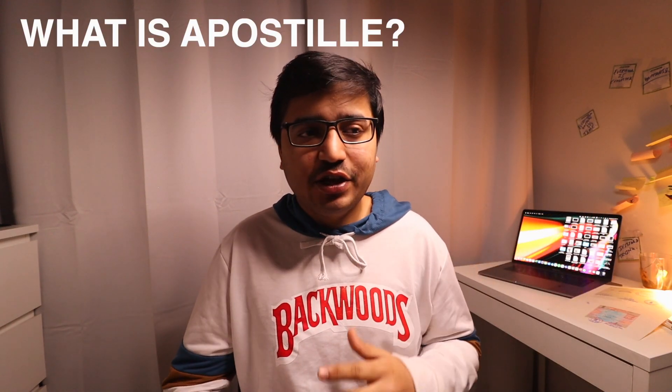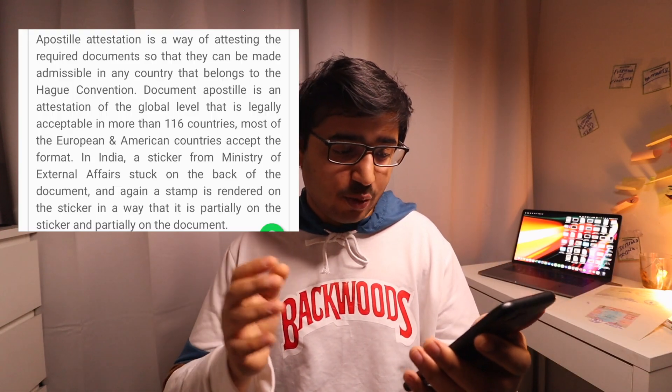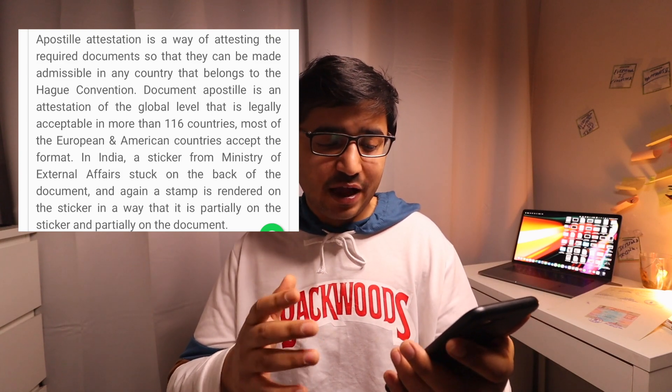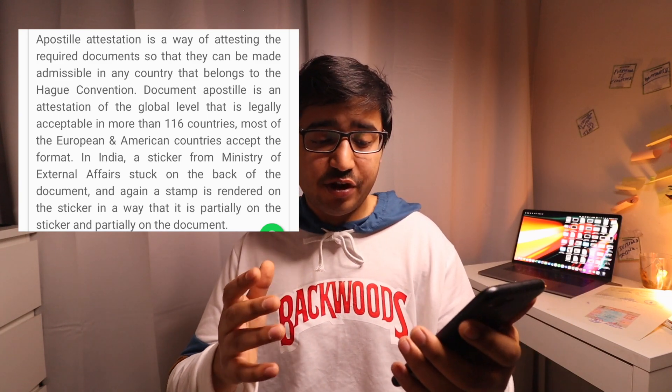Apostille is verification of your documents — it can be any sort of document needed for work, study, education, marriage certificate, or birth certificate. It is basically verification of your documents by the Ministry of External Affairs in India. Apostille is an attestation of global level that is legally accepted in more than 116 countries, mostly in Europe and America. A sticker from the Ministry of External Affairs is stuck on the back of the document, and a stamp is rendered partially on the sticker and partially on the document.